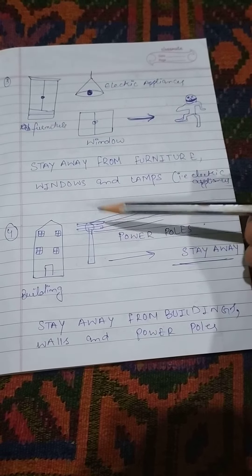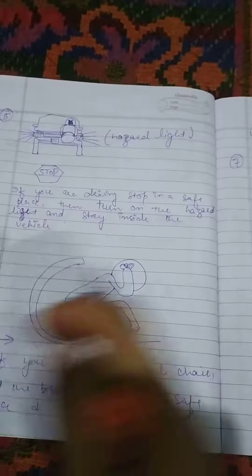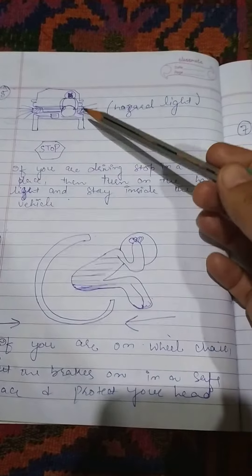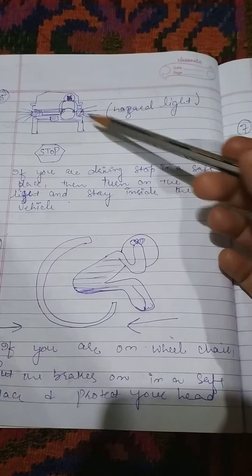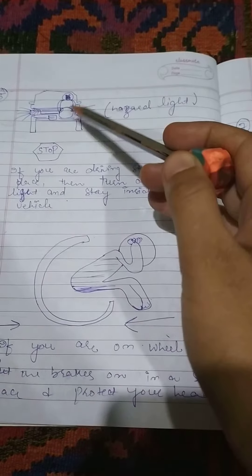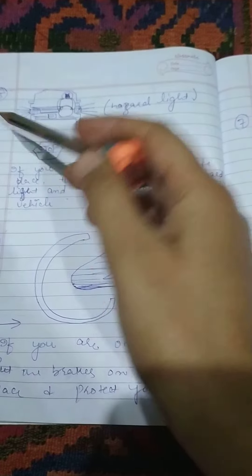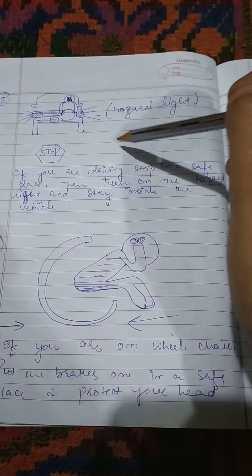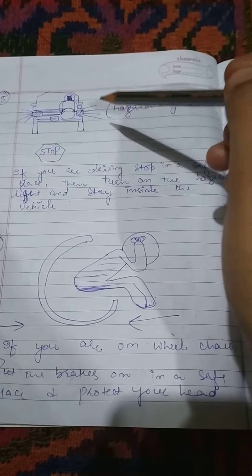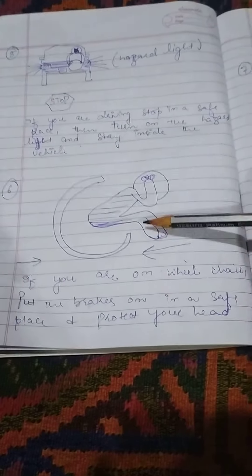Fifth safety measure: if you are driving, you have to stop your car in a safe place, then you have to turn on hazard lights, and then you have to remain inside your vehicle in order to remain safe from earthquake.